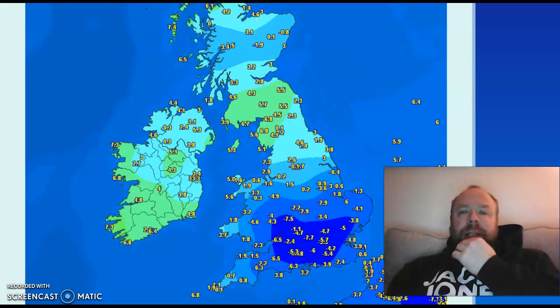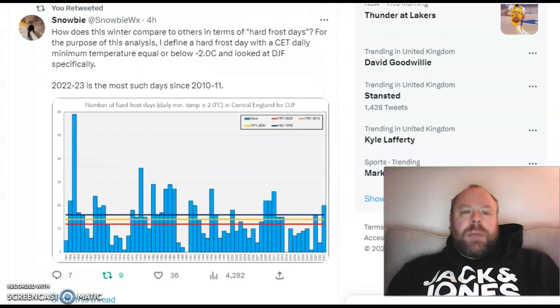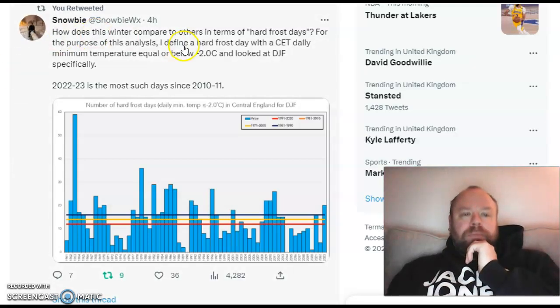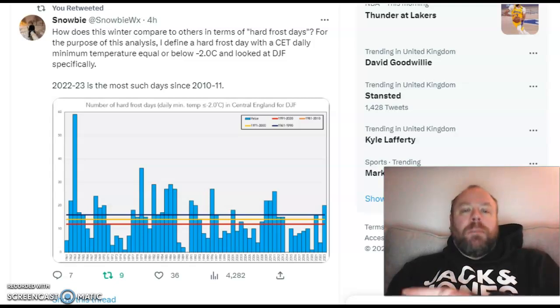And it's all thanks to high pressure centred over the south of the UK. These frost days are really starting to mount up. Here's an interesting tweet by our good friend Shrian Bruin, based in Ireland, talking about how does this winter compare to others in terms of hard frost days. For the purpose of this analysis, he defines a hard frost day with a central England daily minimum temperature equal or below minus 2 Celsius, looking at December, January, February specifically.